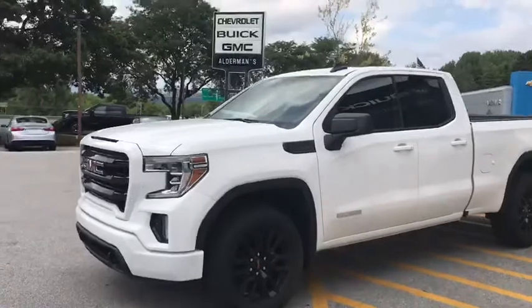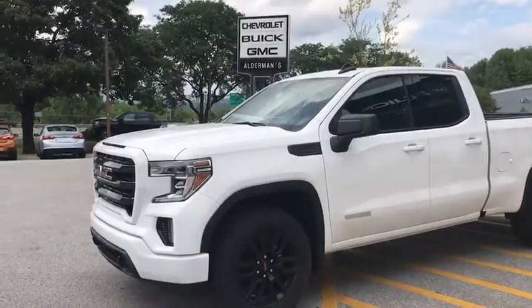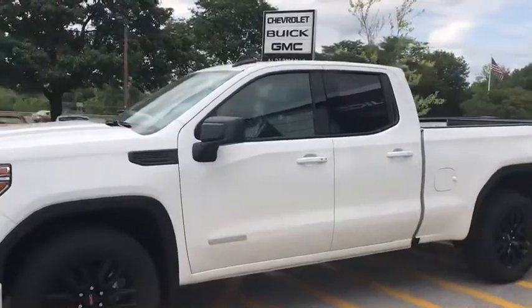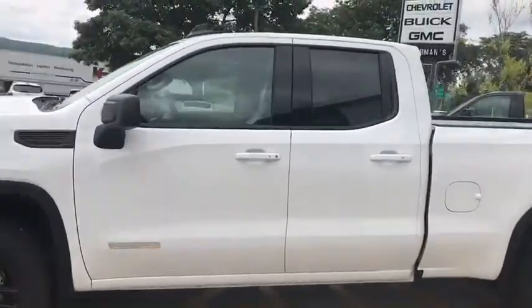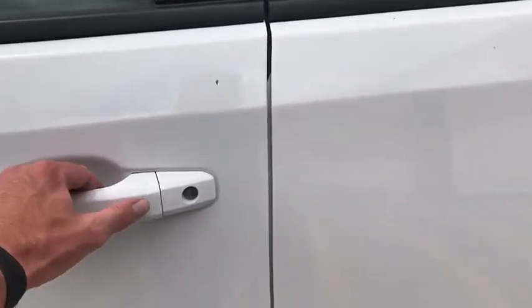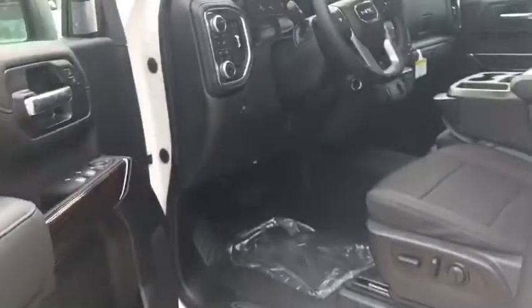This vehicle has the blacked-out package, which gets you those black rims, a lot of black trim features, black mud mats inside, and black emblems. This also with the Elevation package gets us keyless start and keyless entry, so with a key fob in our pocket we'll be able to unlock or lock the door.